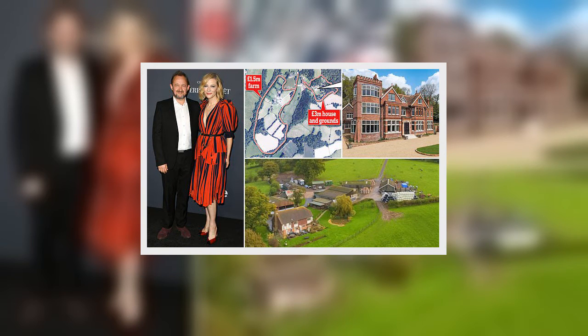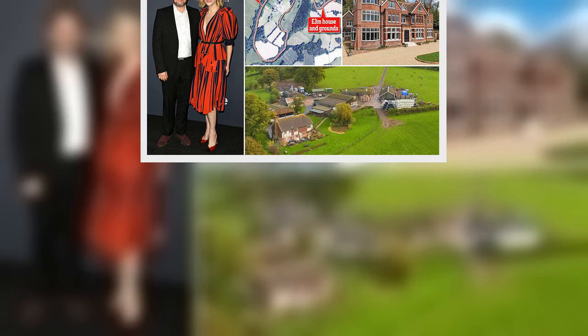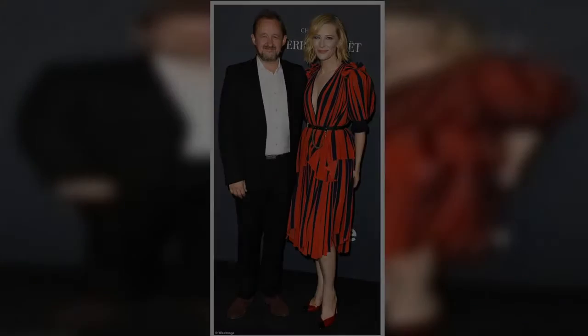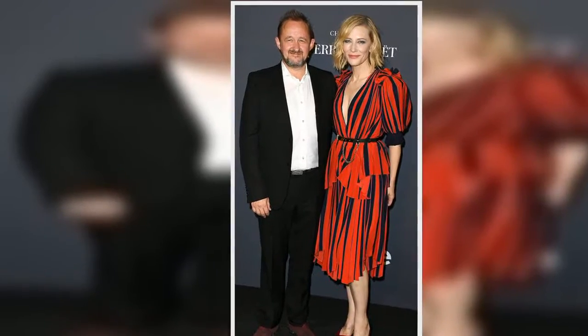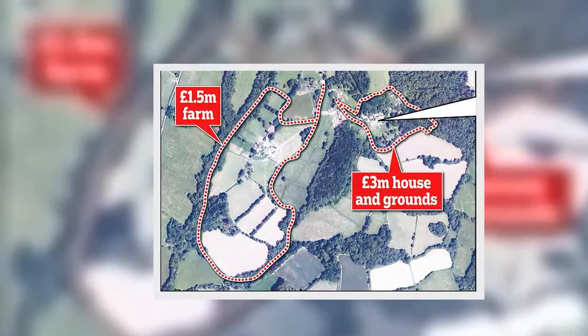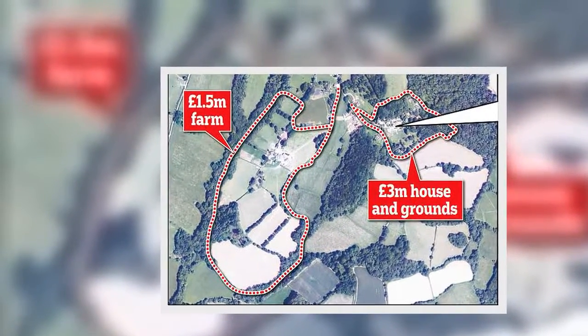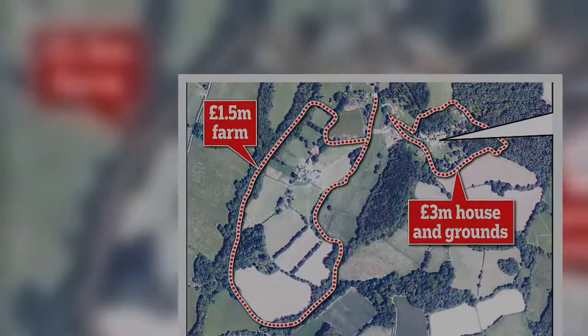What's an Oscar-winning actress to do when her multi-million-pound Victorian mansion set in many beautiful acres is not enough? Take a leaf out of Ed Sheeran's book, of course. Cate Blanchett has been busy turning her English home into East Sussex's answer to Sheeranville, the Suffolk mini-village belonging to the pop star.